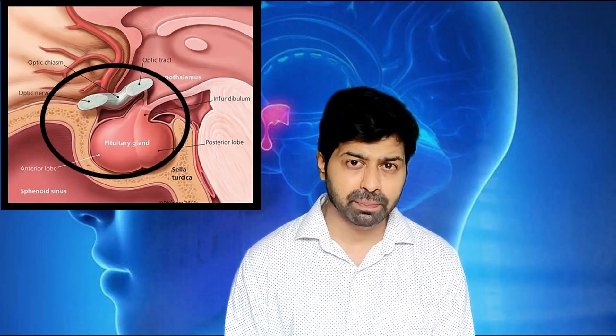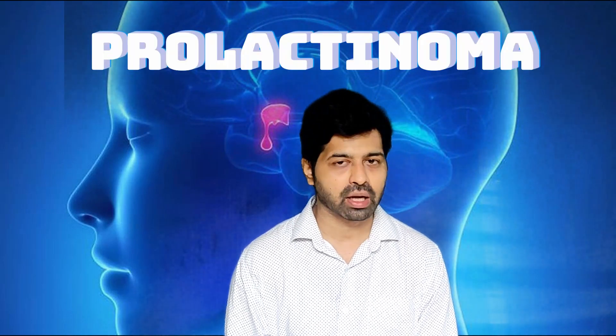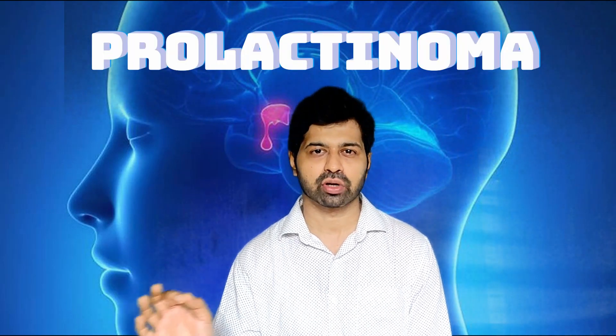Macro adenomas pose a risk to eyesight by compressing the visual pathways — that is the optic nerve and optic tract — and hence need to be excised surgically, unless they are pretty far from the visual pathway, in which case they can be monitored closely if they are not operated. But the main category of macro adenoma, or sometimes even giant pituitary adenoma, which are most of the time managed without surgery, are the so-called prolactinoma, or prolactin-secreting pituitary adenoma.